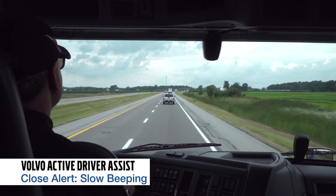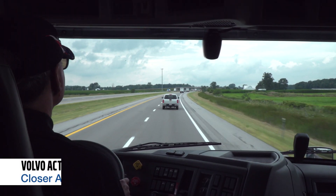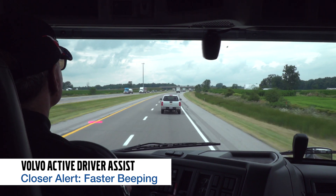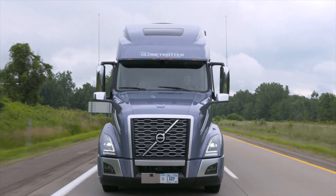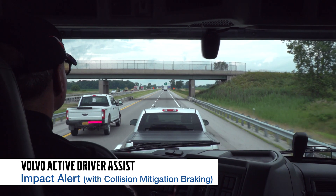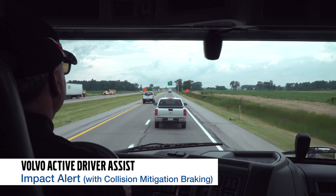Here's our close alert, our closer alert, our closest alert — and if we continue moving towards the vehicle, we'll get an impact alert and collision mitigation braking.